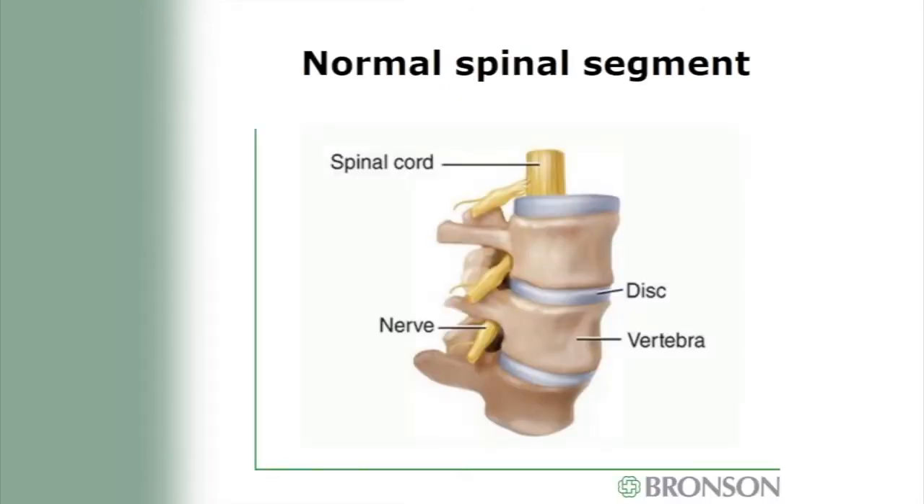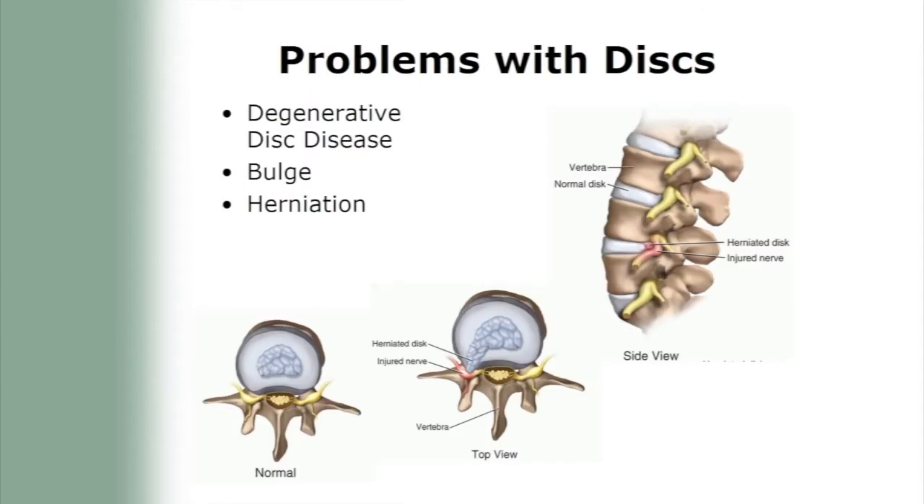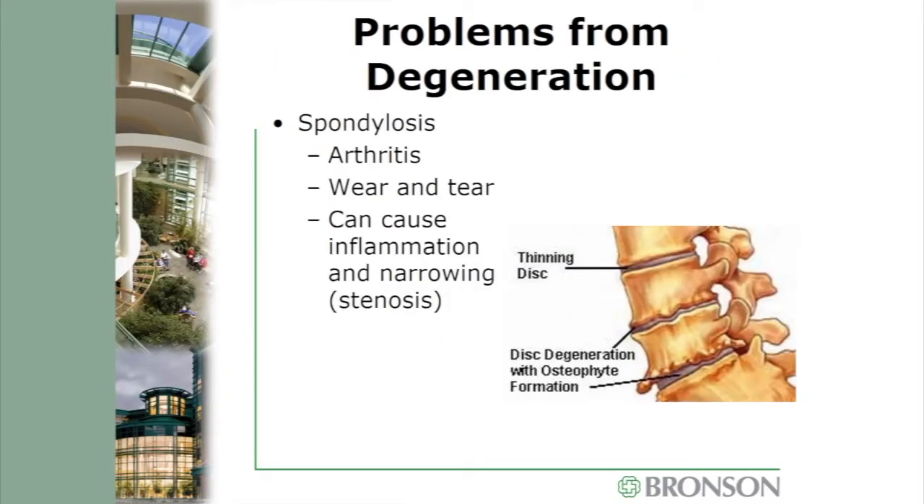Each vertebra is separated from the others by a tough disc that provides cushion as the bones move and flex. With so many movable parts, there will be parts that break down. One problem is degenerative disc disease, where the discs or shock absorbers start to break down. Disc herniations can crowd the exit path for nerve roots causing irritation. Arthritis can also occur in the spine, called spondylosis, caused by excessive wear and tear, which can cause inflammation that narrows the exit paths for nerve roots — we call that narrowing stenosis.